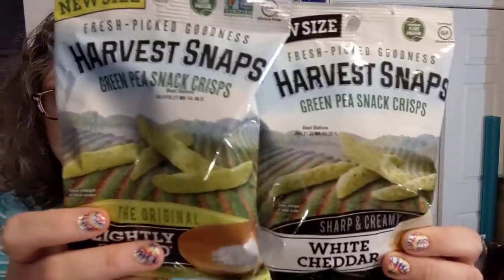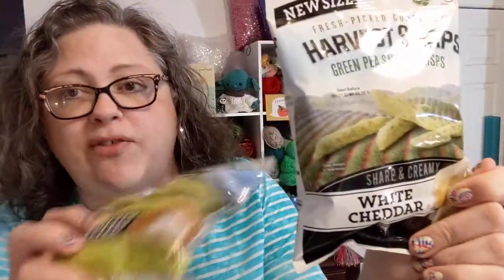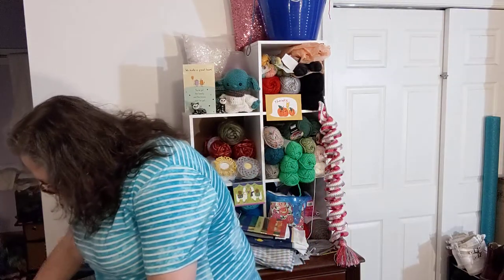I also picked these up for the hubs at Dollar Tree — maybe I'll have a bite or two because I like them too. Harvest Snaps green pea snack crisps — white cheddar variety and just lightly salted. I've had these before, they're quite yum. I saw them and said the hubby would like those, so I got them for him — and maybe me too.